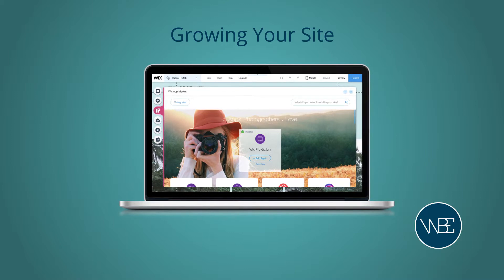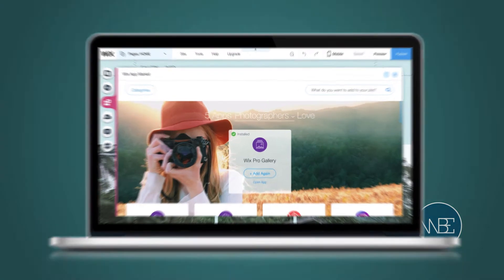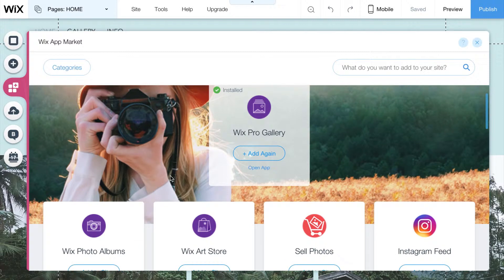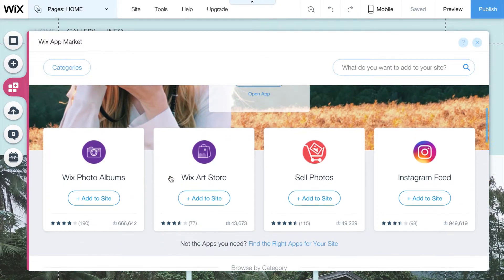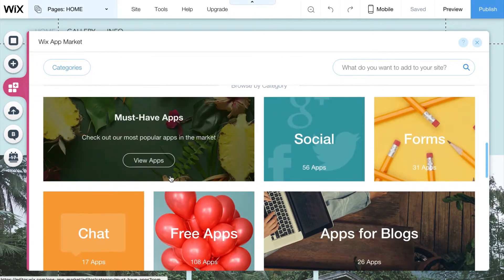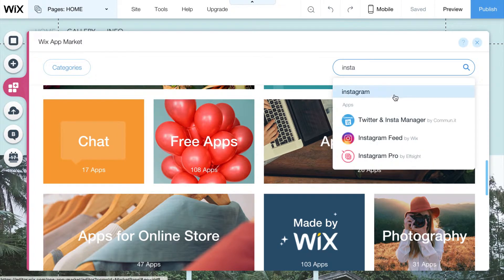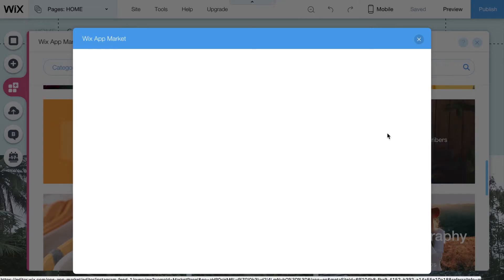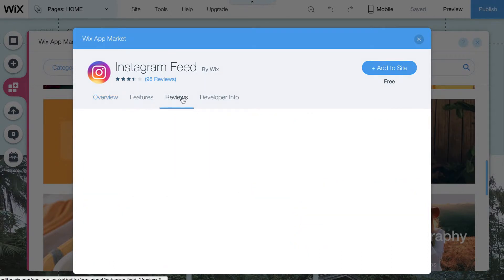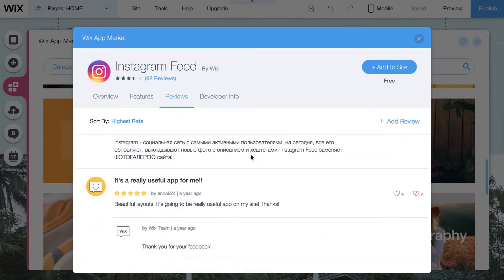Once you're well acquainted with Wix, which won't take you too long at all, you'll want to start to grow your site. This is where the Wix app market comes in. The Wix app market has over 280 free and paid apps that allow you to extend the functionality of your site. Wix even suggests helpful apps for your site depending on which industry you're in. You can browse the store or, if you know what you're looking for, just use the search bar. One feature we found particularly helpful is that you can see app reviews from other Wix users, just like on your smartphone. This helps you make an informed decision about whether that app is right for your site.